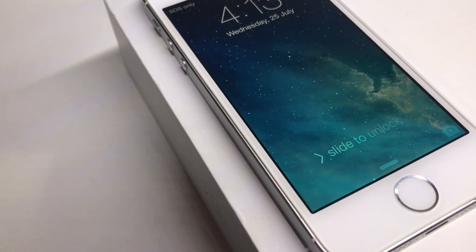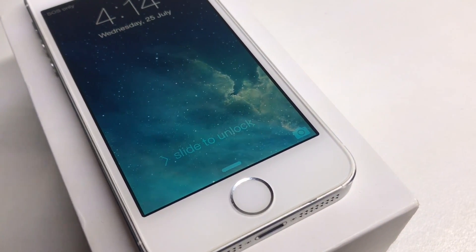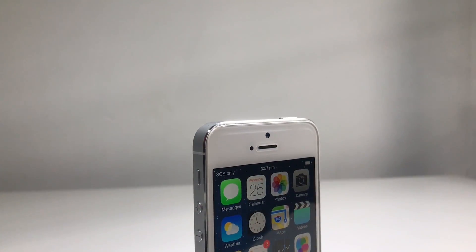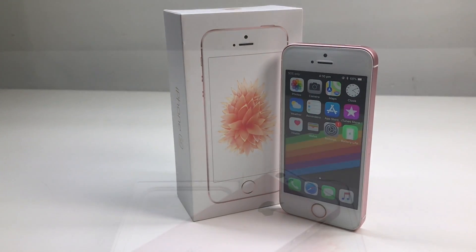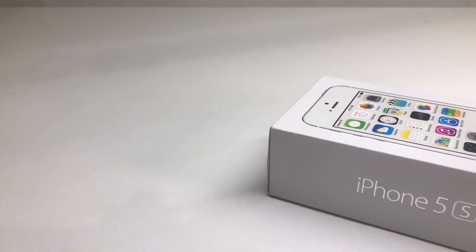The iPhone 5s was the first iPhone to feature the Touch ID fingerprint reader in the home button. Just like the iPhone 4 and 4s, the iPhone 5 and 5s share the same design in the S model, and in almost five years Apple is still using this same design on the iPhone SE.